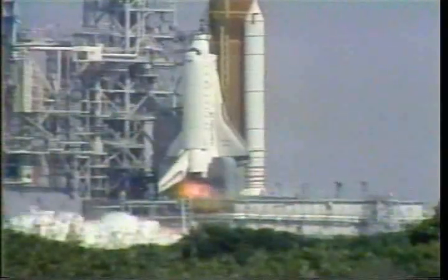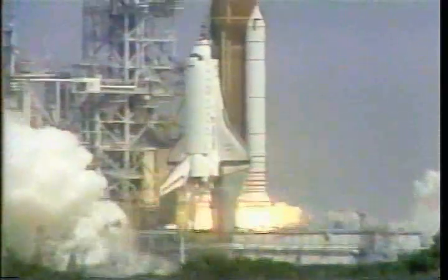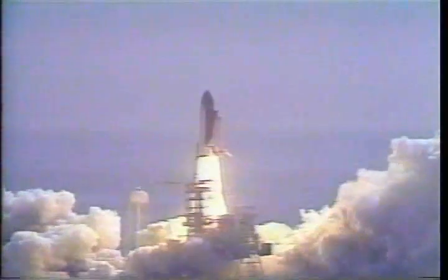4. 3. 2. 1. And liftoff of the space shuttle Atlantis on a nine-day mission to deploy the TDRS communication satellite.